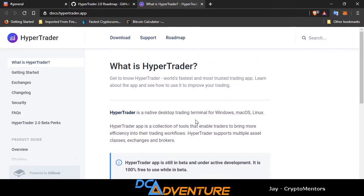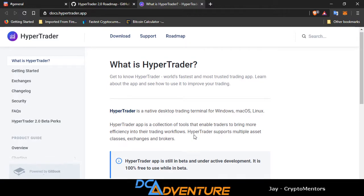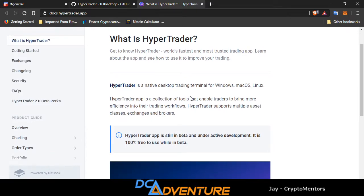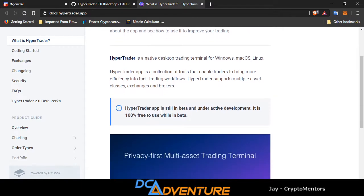We're going to start at the roadmap and show you guys what's going on with this HyperTrader. What is HyperTrader? 'The world's fastest and most trusted trading app.' HyperTrader is a native desktop trading terminal for Windows, Mac OS, and Linux. The HyperTrader app is a collection of tools that enable traders to bring more efficiency into their trading workflows. HyperTrader supports multiple asset classes, exchanges, and brokers. They are still in beta and actively developing. You can join their Discord — the link will be in the description — and the download link will be in the description as well.